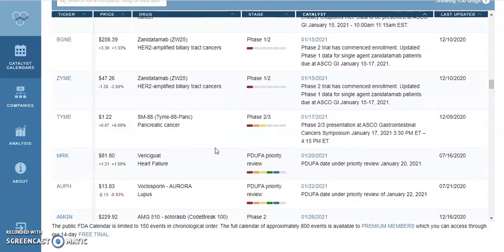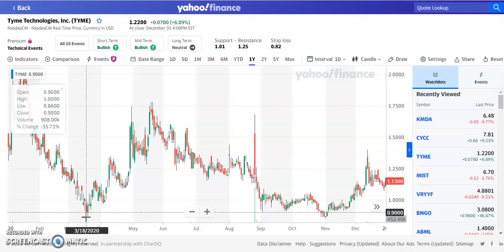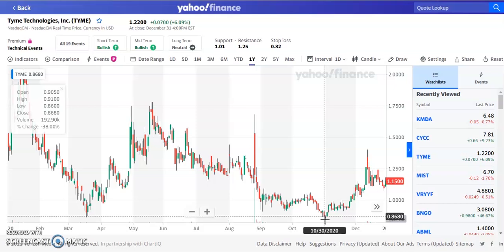The second penny stock on our list is ticker symbol TYME, trading at $1.22 — it was up about 6% on Friday. The drug being looked at is SM-88 TYME-88-PANIC, a Phase 2-3 trial on January 17, 2021. This stock was trading around $0.90 when COVID hit, went up to about $1.70, made a pullback, came back down to support at about $0.85 per share, and then continued to trend up.